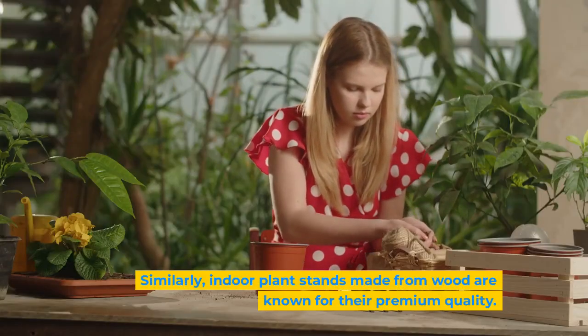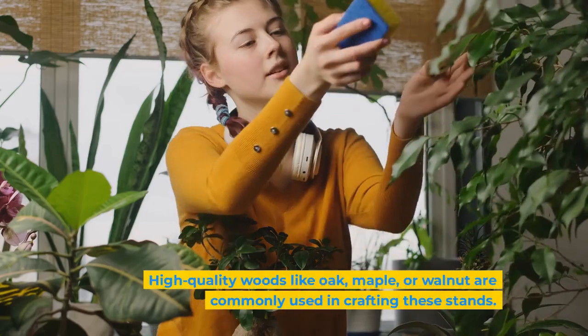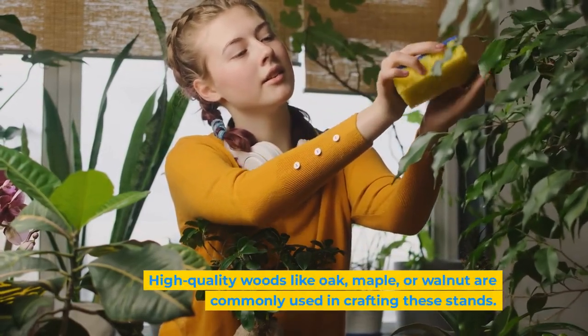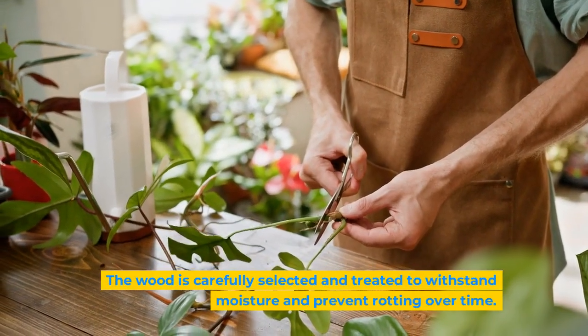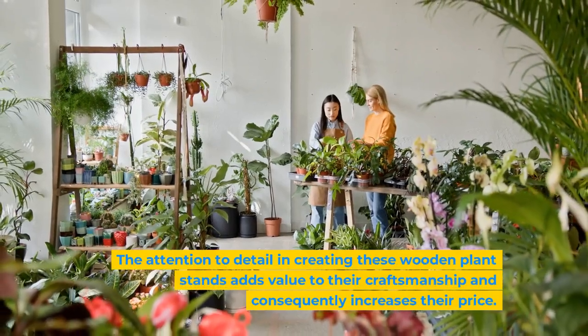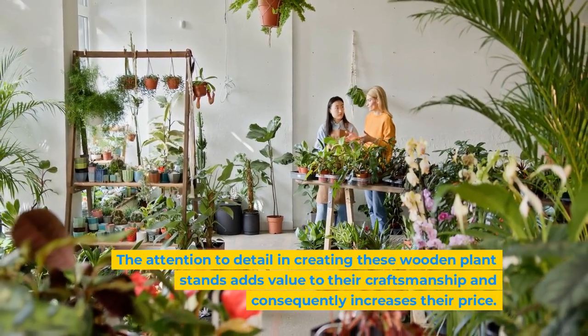Similarly, indoor plant stands made from wood are known for their premium quality. High-quality woods like oak, maple, or walnut are commonly used in crafting these stands. The wood is carefully selected and treated to withstand moisture and prevent rotting over time. The attention to detail in creating these wooden plant stands adds value to their craftsmanship and consequently increases their price.